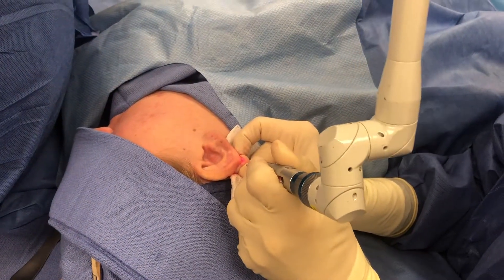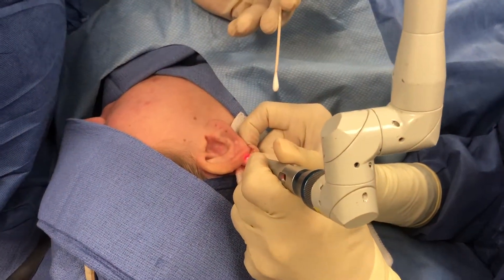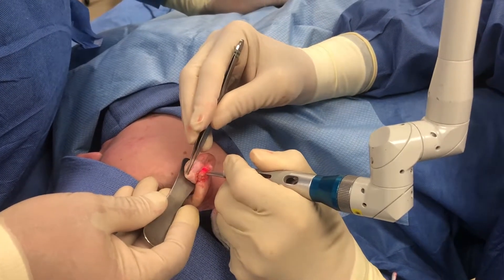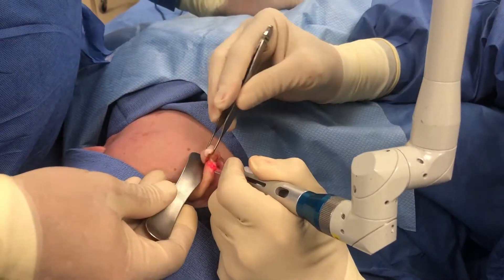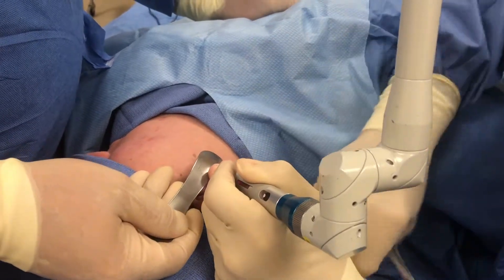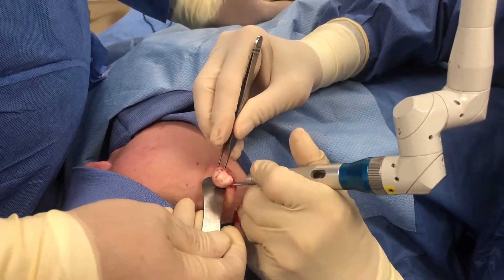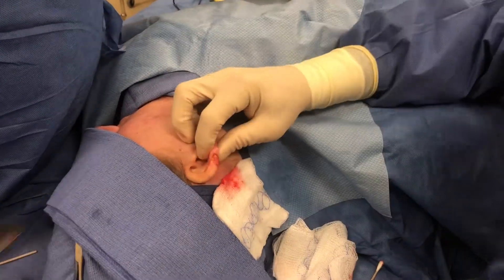We're going to utilize the CO2 laser to first excise the keloid. You can see this maintains a bloodless field as we're excising — the ear is very vascular, and if we were using a scalpel there would be significantly more bleeding than we're seeing here. So we've excised the keloid.